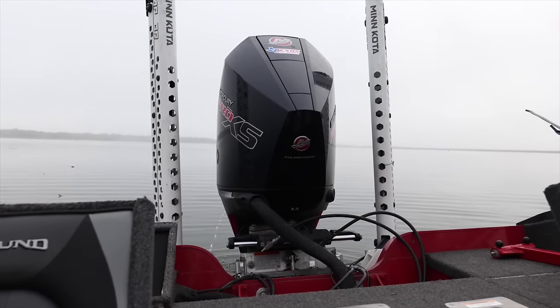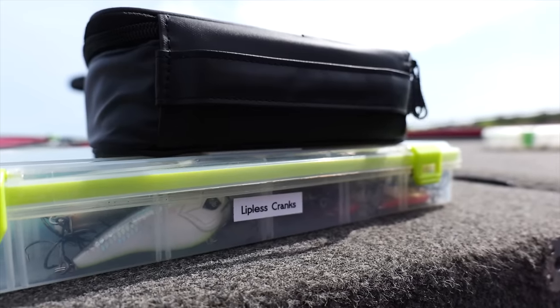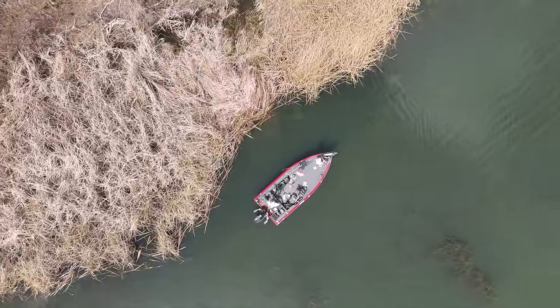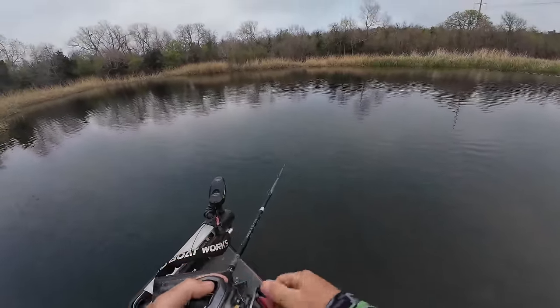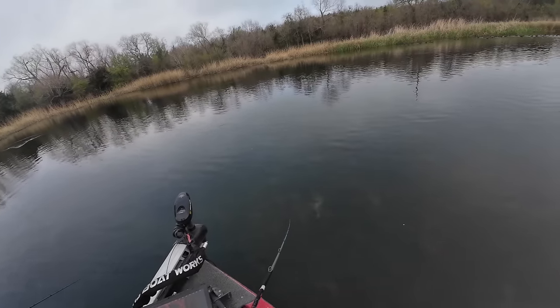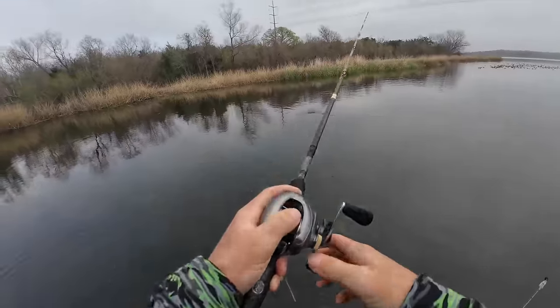I'm excited to show you all a transition in the bite from my last few bass fishing videos. It's going to a major plastic bite — you guys are going to see a slay on plastics. This is not a lack of effort fishing hard baits; we really fished a lot of hard baits. We're just watching this transition take place where the fish are going up shallow and they're not as aggressive, but we still managed to catch a bunch of them.